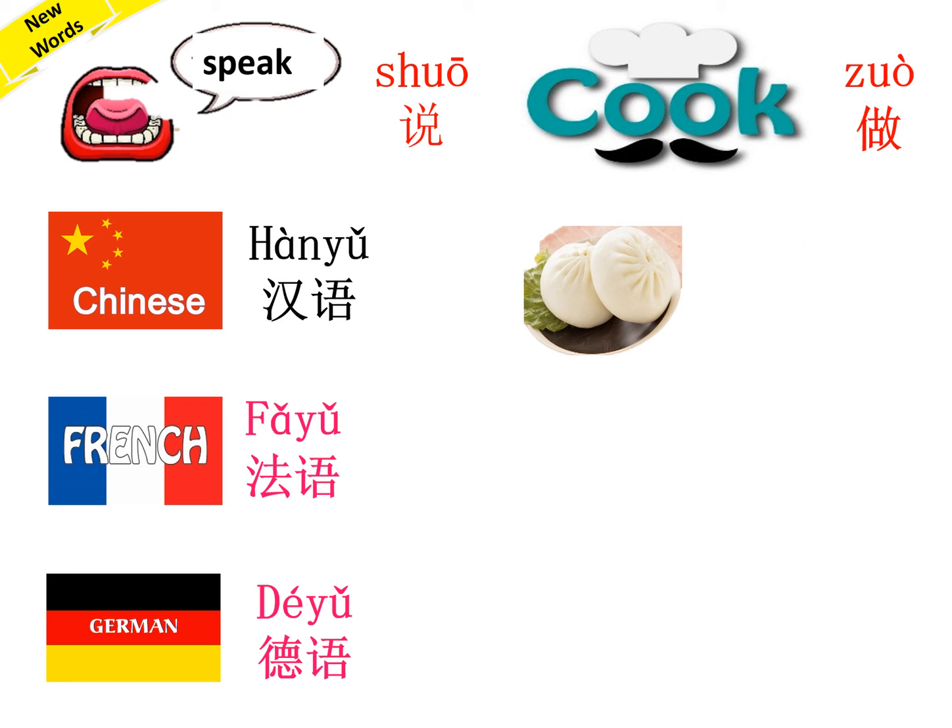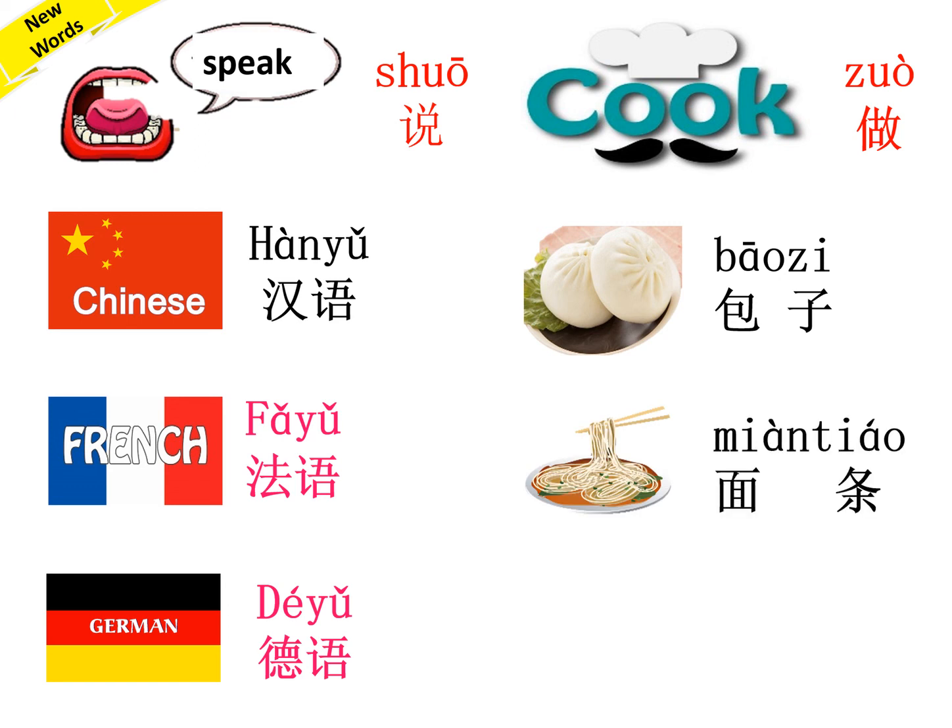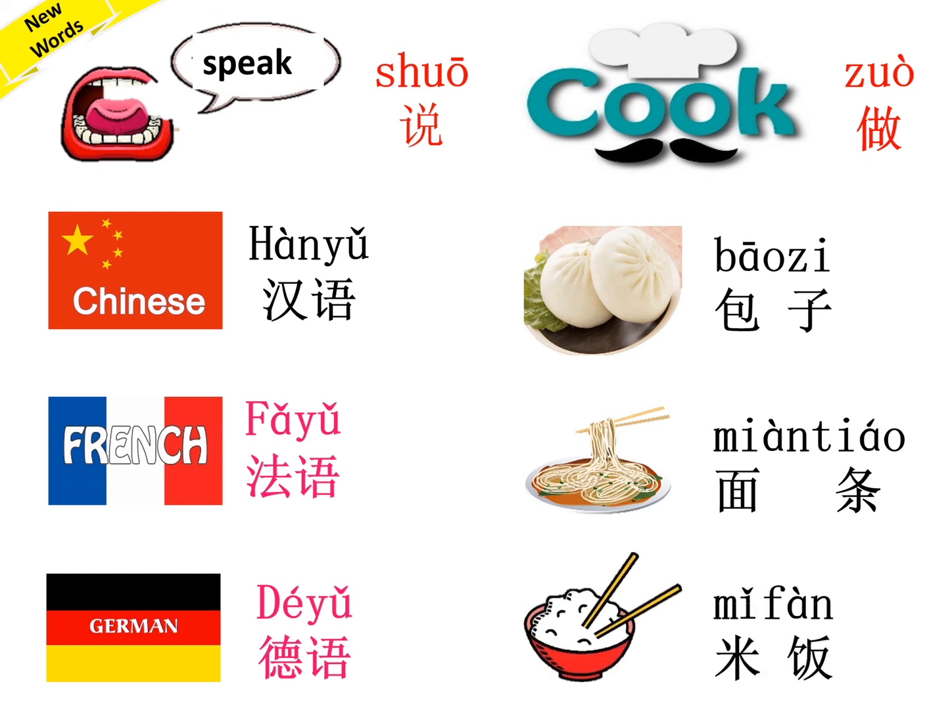This is steam bun — 包子. Cook steam bun — 做包子. Next: Noodles — 面条. Cook noodles — 做面条. Rice — 米饭. Cook rice — 做米饭, or we say 'cook a meal.'